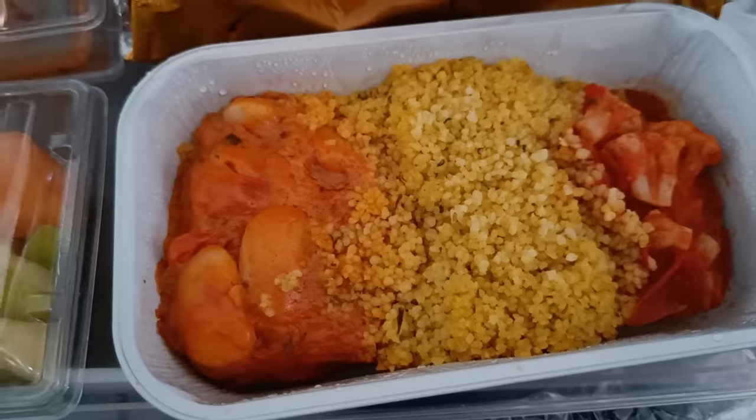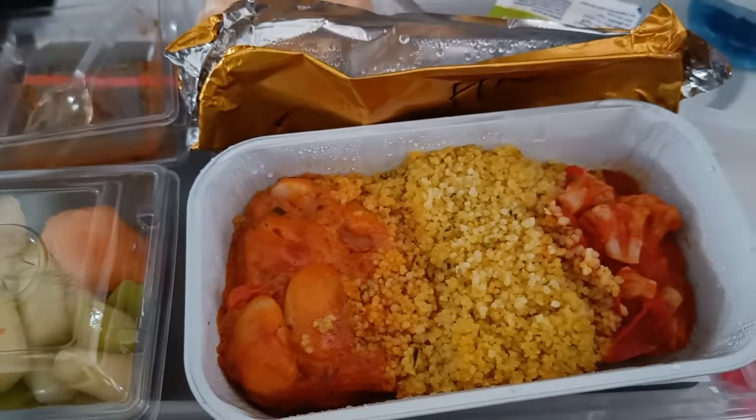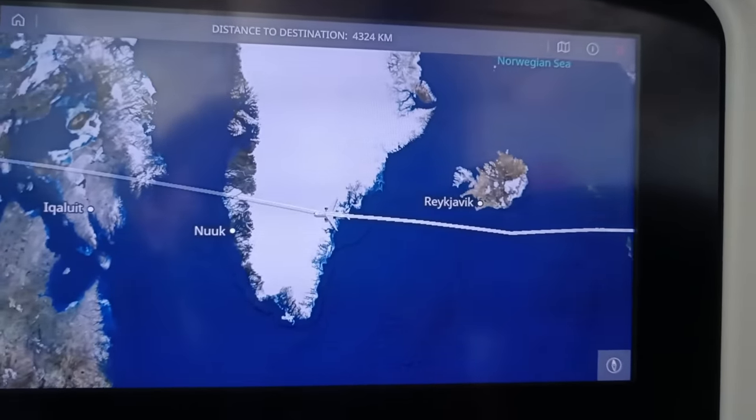Enjoying the in-flight entertainment, having some delicious food, and crossing over the beautiful Greenland.